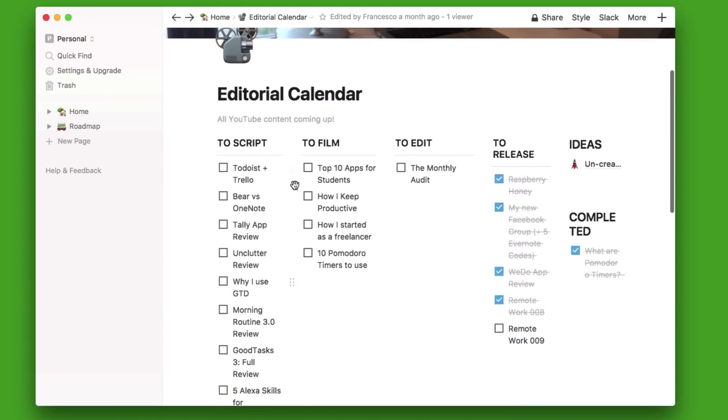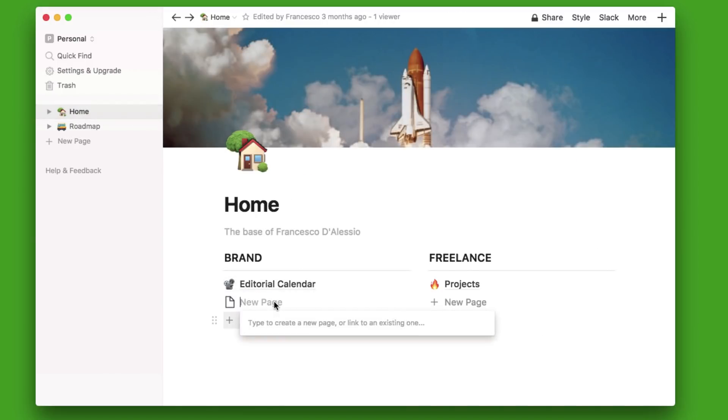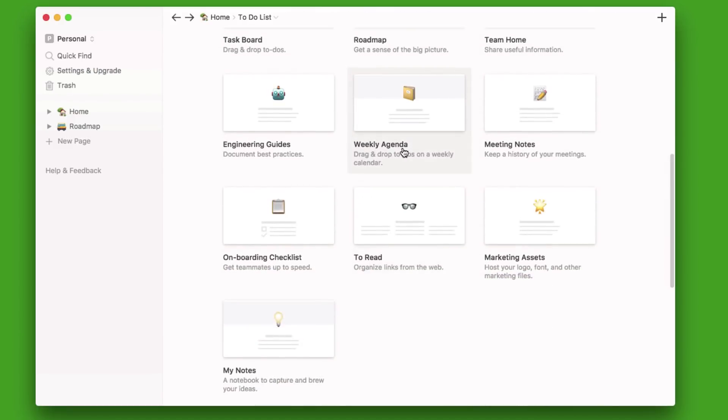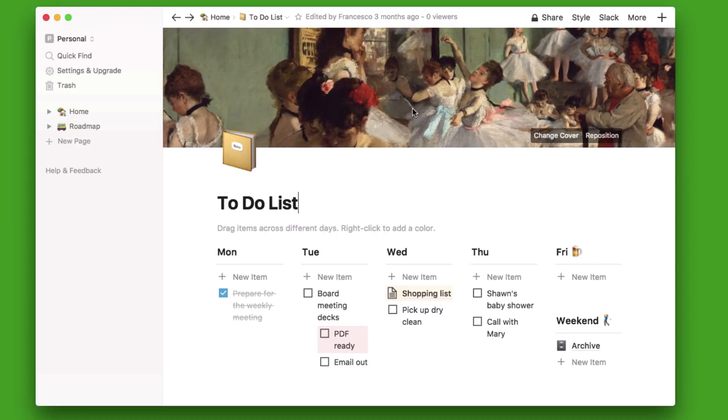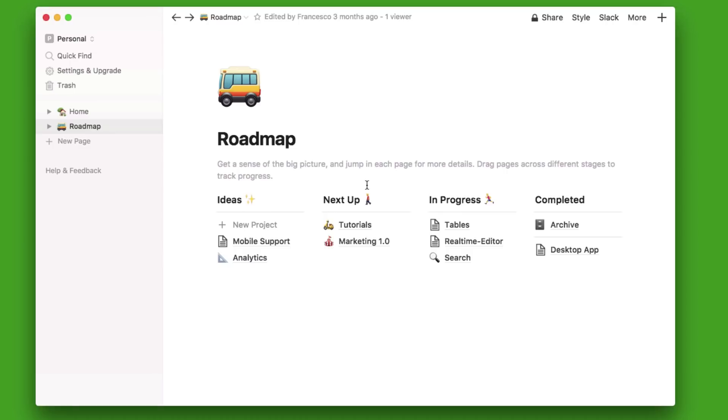So let's dive into the best productivity apps for Mac. Number one is an application called Notion. I discovered this one a few months ago and was pretty impressed. It's available on web and iOS, and also has a native Mac app. The application allows you to do some pretty cool things — it's like blending Dropbox with Trello and Google Docs. You can create documents, wiki pages, your own calendars, and all sorts. It's very flexible and useful for creating your own setup, whether that's an editorial calendar or a study planner.